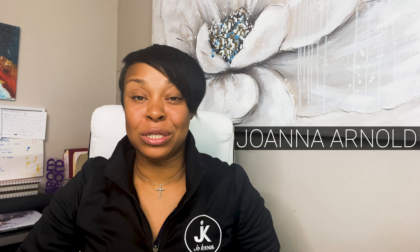Hey guys, it's your favorite real estate agent, Joanna Arnold, right here in Baton Rouge, Louisiana. And in today's video, we're going to be talking about how much does it cost to actually sell your home as a homeowner.